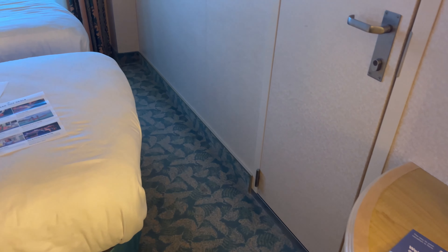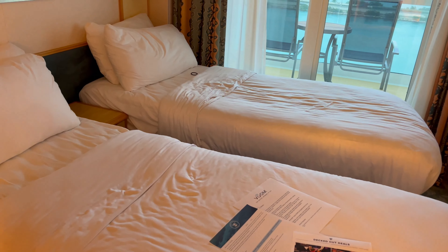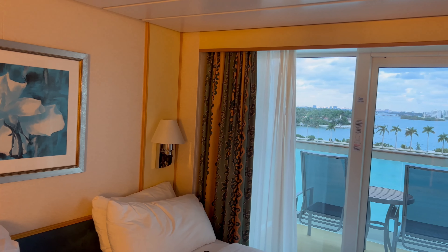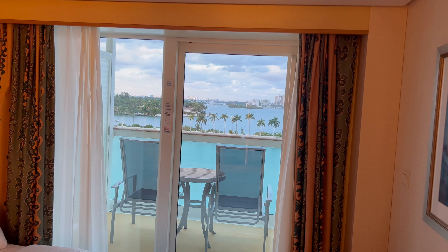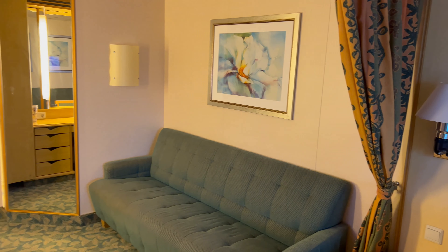Here's the connecting door to the other room. You have to ask the room steward to unlock it, otherwise it remains locked. The balcony was really nice.